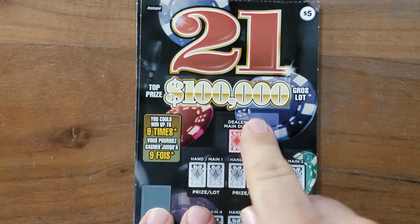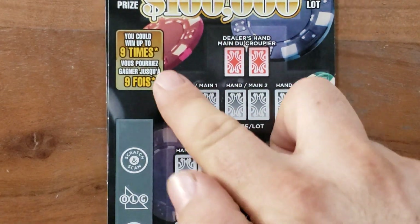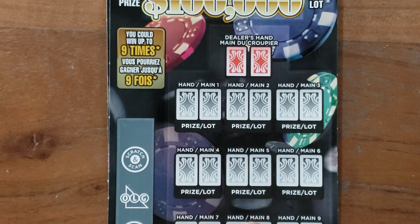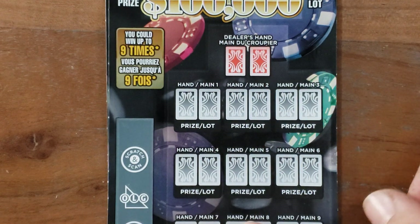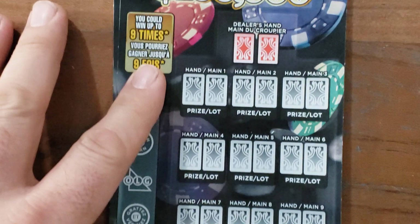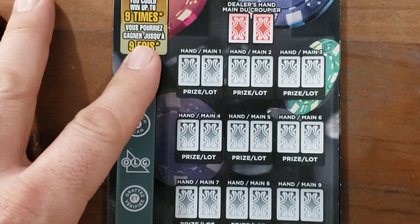$2,100,000 top prize. You can win up to nine times. Dealer's hand has to be whatever it is — $19,000, $18,000. Usually it's a high number. You've got to beat that hand. Let's do this first ticket and see if we can get anything. $100,000, nine times. Let's see.